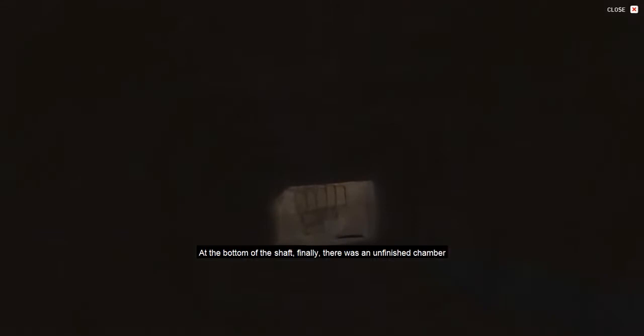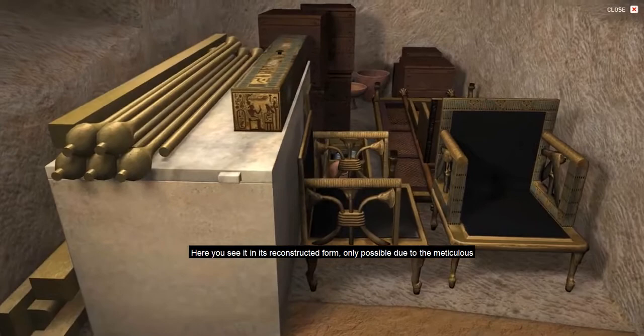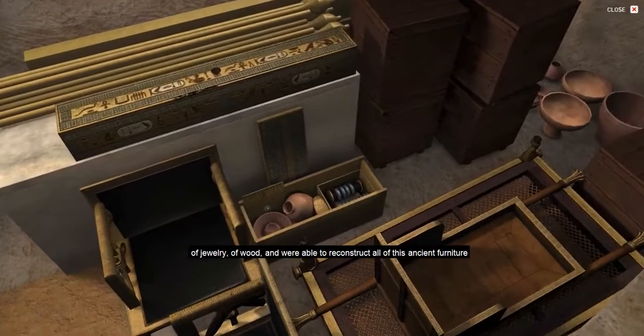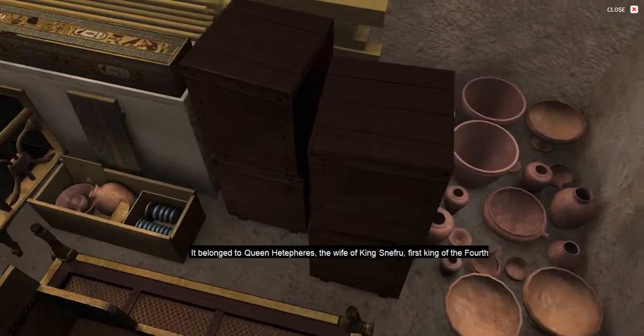Reisner was at Harvard teaching at this time, and it took many months for him to come to the site and inspect the finds. At the bottom of the shaft, there was an unfinished chamber filled with the very deteriorated remains of furniture, ceramics, jewelry, and other treasures. Here you see it in its reconstructed form, only possible due to the meticulous excavation and documentation techniques of the original excavators. They lay on mattresses with the flies and the heat, and bit by bit lifted up every little piece of gilding, broken ceramic, jewelry, and wood, and were able to reconstruct all of this ancient furniture from almost 5,000 years ago, Dynasty IV.